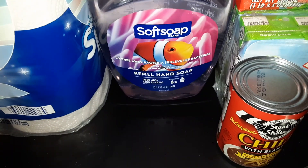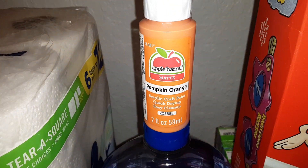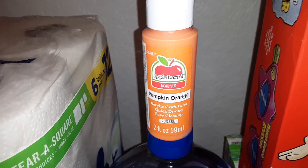We got one bottle of the Soft Soap Hand Soap and a small bottle of Pumpkin Orange Paint from Apple Barrel.